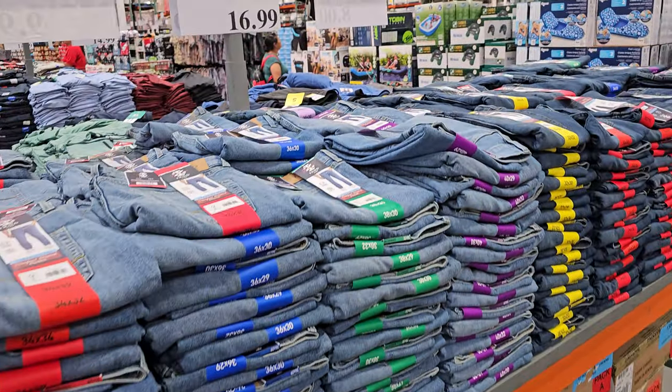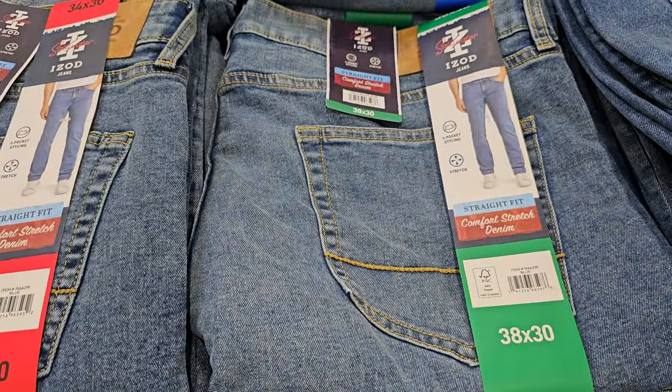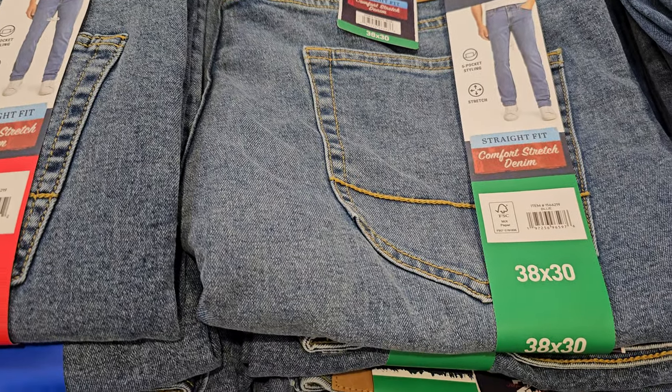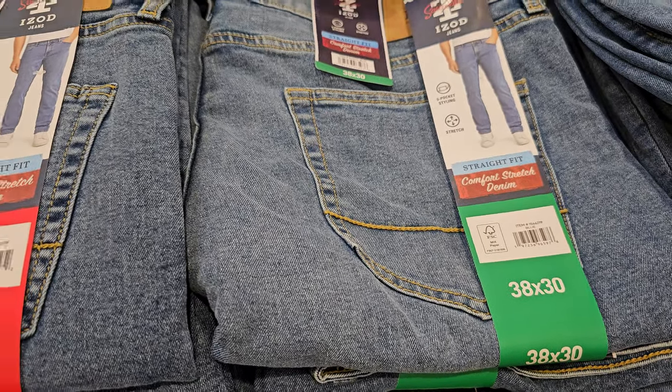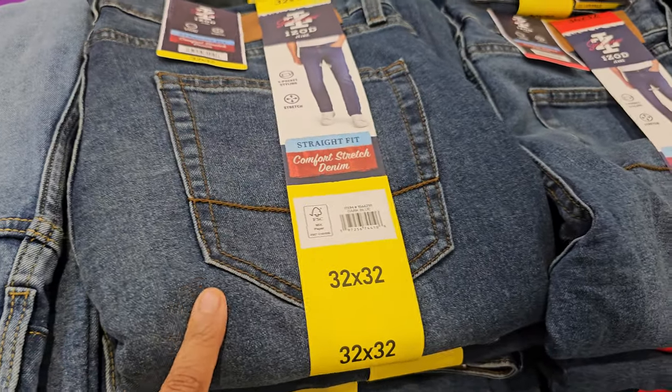Behind me are the men's Izo — or however you say it — denim jeans. They're $17 and mainly come in straight fit. They have a light wash and a dark wash.